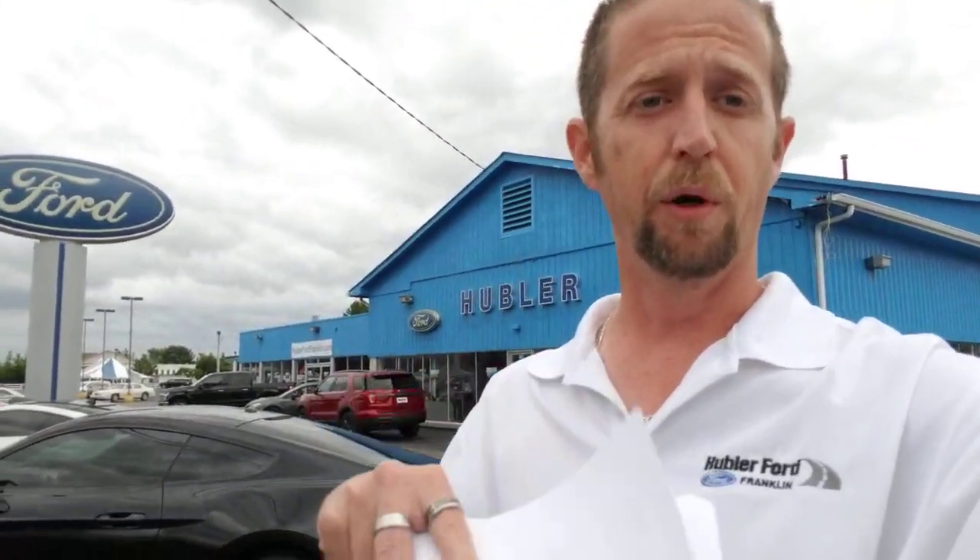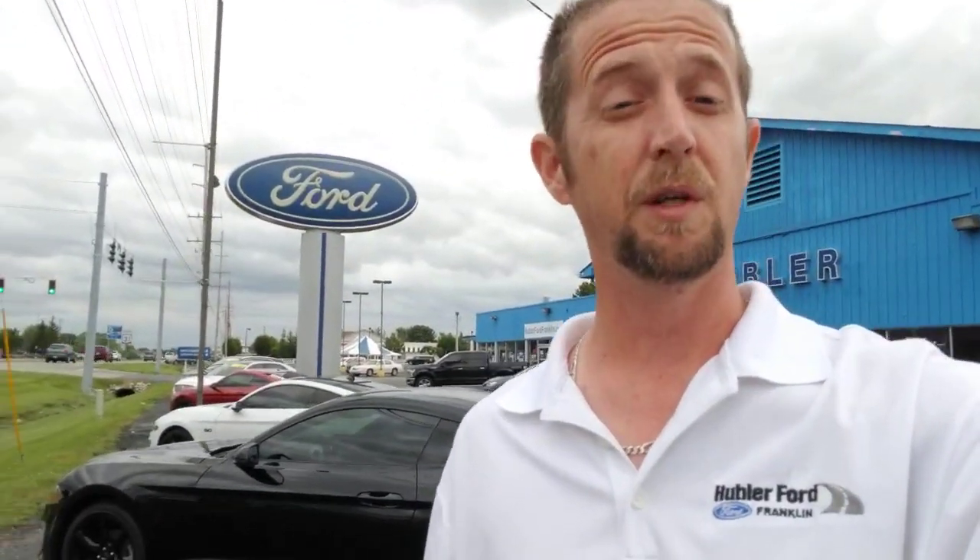Now, if you want to step into the 2.0 EcoBoost engine, the XL is going to start off at $23,069. That's going to be base model, 2.0 EcoBoost, all-wheel drive. And if you want to move up from there, the XLT is going to be $25,354 to start off. Again, it depends on how you want to build it.